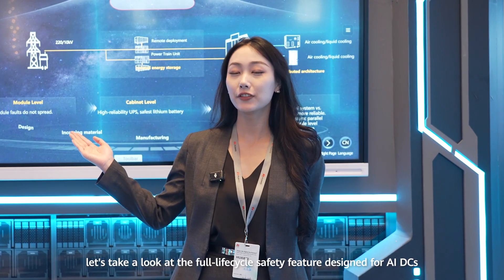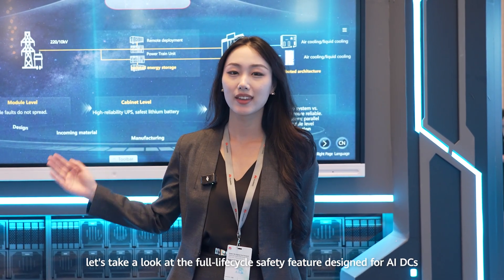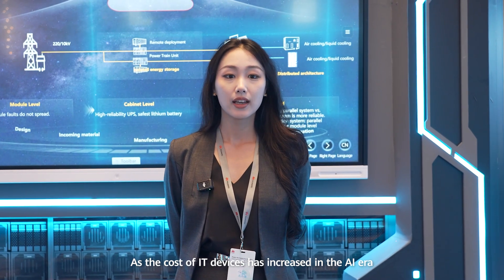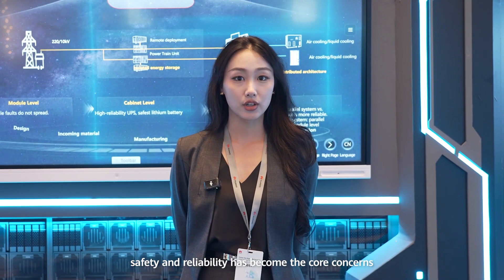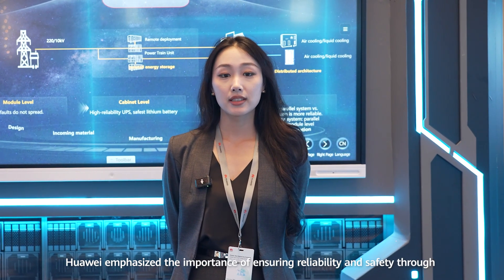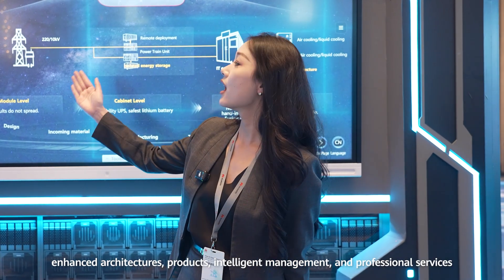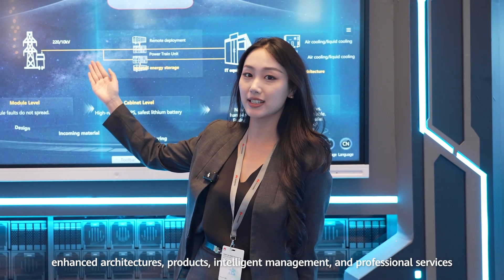After experiencing the industry-leading products and solutions, let's take a look at the full life-cycle safety features designed for AI DCs. As the cost of IT devices has increased in the AI era, safety and reliability have become core concerns. Huawei emphasizes ensuring reliability and safety through enhanced architecture, products, intelligent management, and professional services.